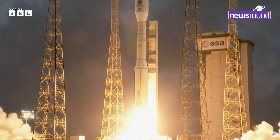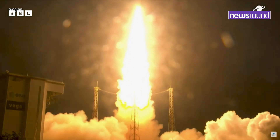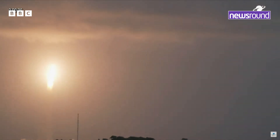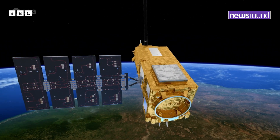The mission: to measure carbon emissions across the world. And we have liftoff! Over the next five years, this satellite will create a map of the world's forests and the amount of carbon that they store.